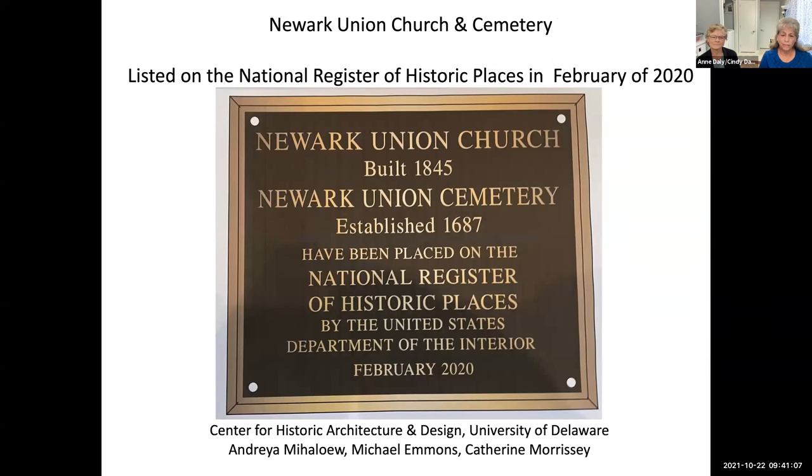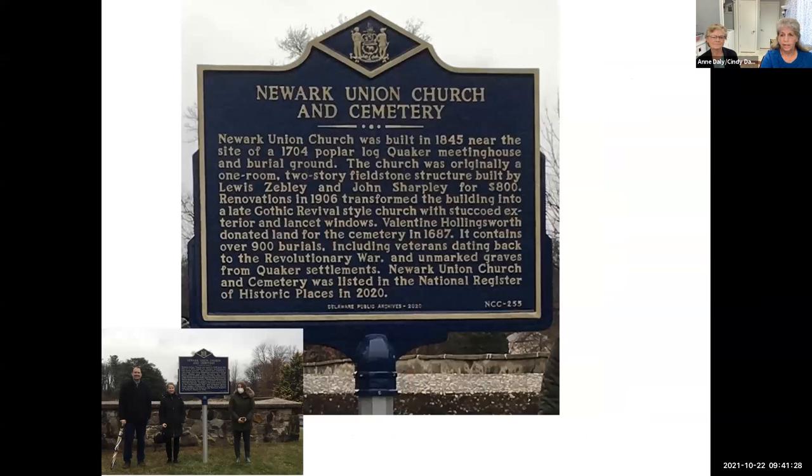In February of 2020, Newark Union Church and Cemetery was listed on the National Register of Historic Places. The registration packet was prepared and facilitated by CHAD, with team members Michael Emmons and Catherine Morrissey, led by Andrea Nahalo. In December of 2020, a new historical marker was erected closer to the church and cemetery. As tradition goes with historical markers, they get read into existence, and Andrea did that for us.